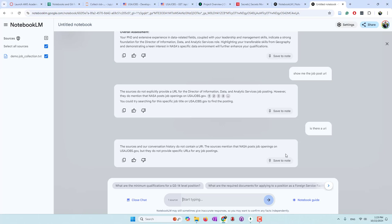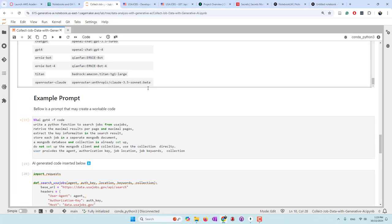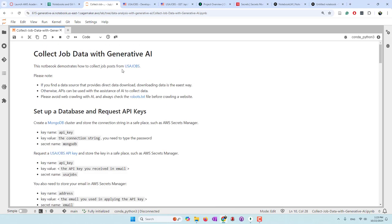That's a very interesting tutorial. We started from collecting data from USA Jobs using their APIs. I highly recommend that if you can find a data source that provides direct data downloads, download the data - that's the easiest way. Otherwise use APIs. Do not do web crawling because it may result in legal issues, especially if you ignore their robots.txt files or data policies. We want to find a job and we don't want to lose a job.